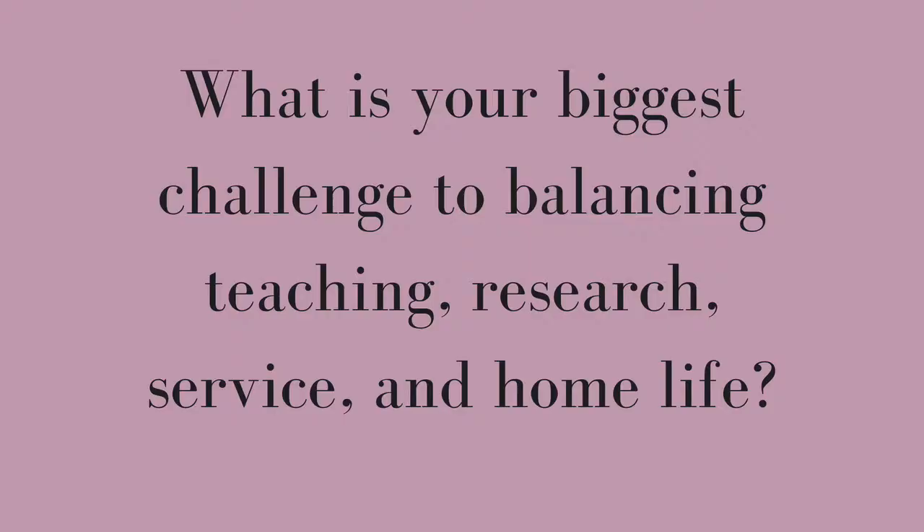The session was called Organization and Workflow in Grad School, so I'm going to go through the questions and give you some of the answers from the panel. The first question is: what is your biggest challenge to balancing teaching, research, service, and home life — basically, work-life balance.